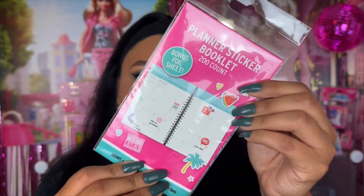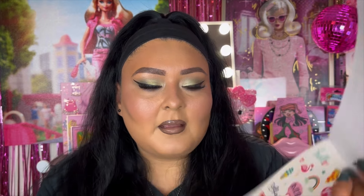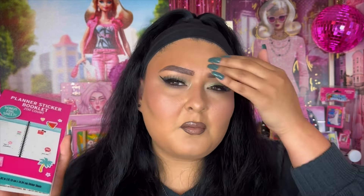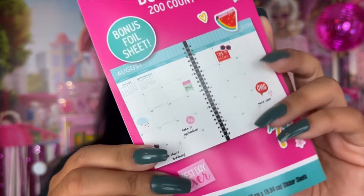This is kind of a last-minute add to the haul — I don't know the brand, but this is the planner sticker booklet with 200 count and a bonus foil sheet. I saw it and thought I need to start planning stuff out in my planner again — I'm literally not putting my upload schedule in my calendar, which is crazy. It just helps me feel more organized. You get a bunch of bright, nice-colored stickers and there's also a foil sheet included.